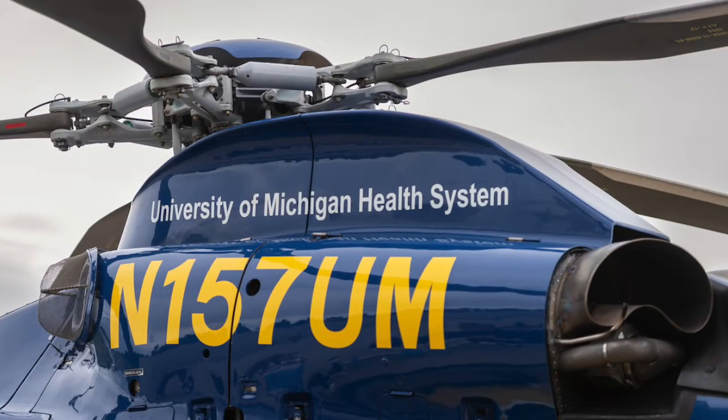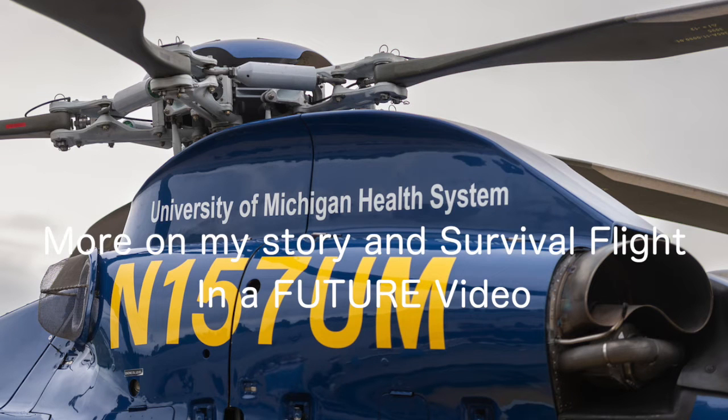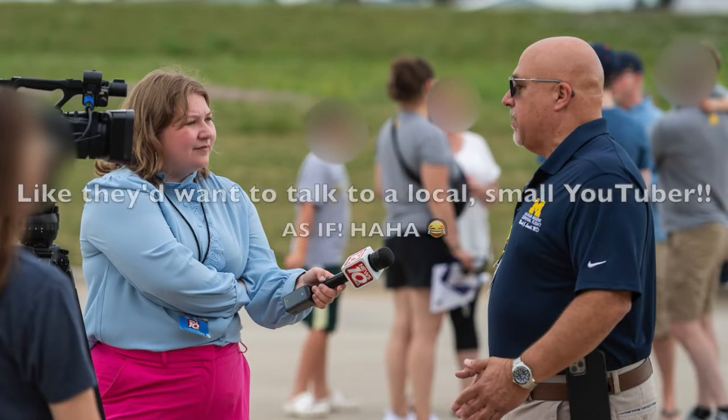This helicopter — 157 Uniform Mike — had quite an impact on my life, but more about that in a future video. This was a special day for Survival Flight, marking 40 years of operation. There were even local news crews interviewing pilots and workers of Survival Flight.